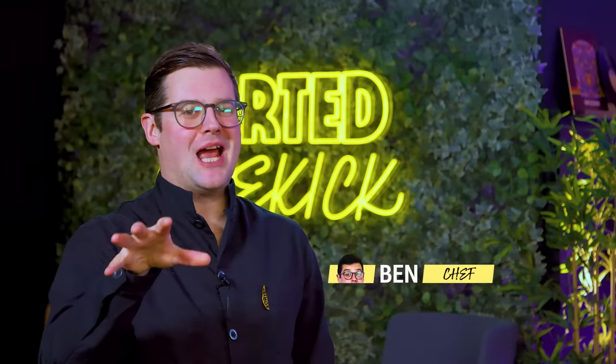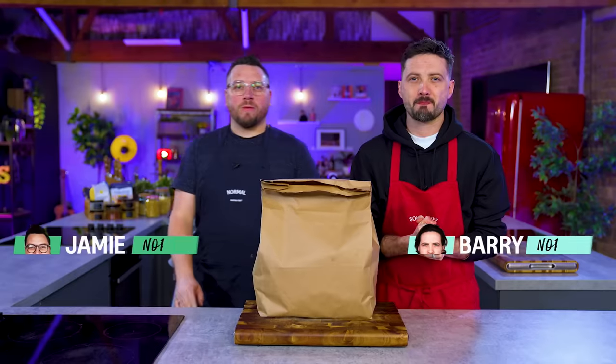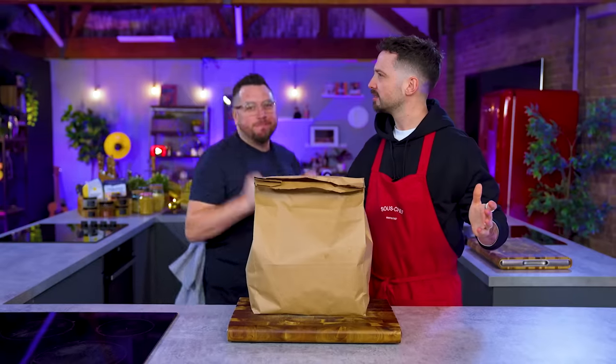Hello and welcome back to a grocery shop challenge. You know what that means? A little bit of panic from our normals. What do you mean? We've got this. No panic. This time we're gonna smash it.